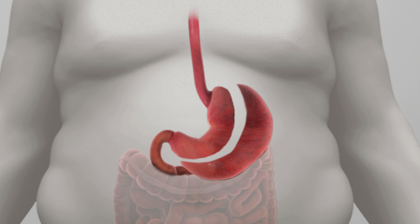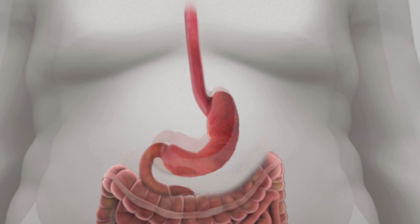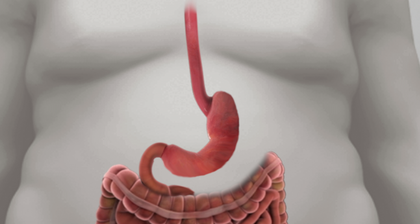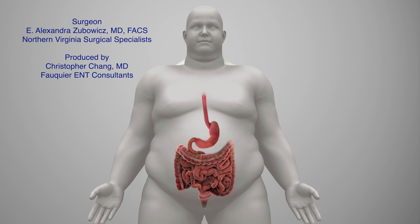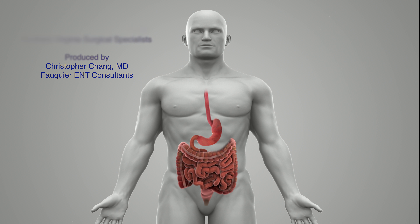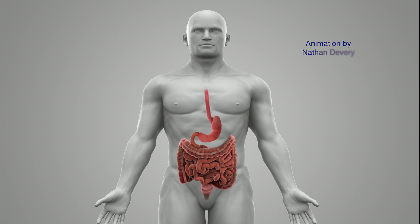The sleeve gastrectomy is the most commonly performed weight loss procedure. When performing a sleeve gastrectomy, a stapler is used to staple up the stomach along a tube that is placed into the mouth and into the stomach, creating a narrow tube or sleeve of stomach. Approximately 80% of the stomach is removed from the body.